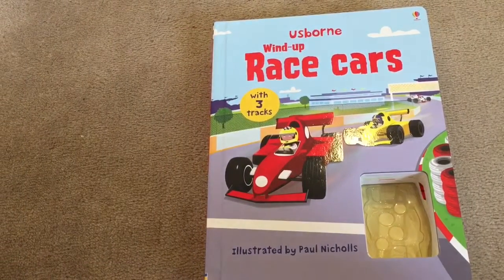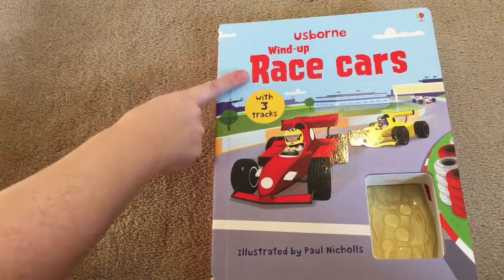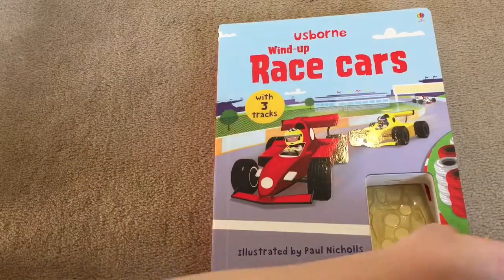Hey everyone, it's Sheena here over at the Usborne house. Today I wanted to go over some of my favorites, and that's the wind-up cars. In this series there's lots, but today I'm going to be showing you the race cars with three tracks.